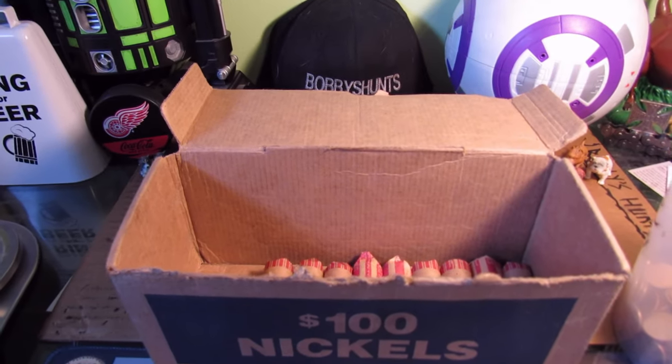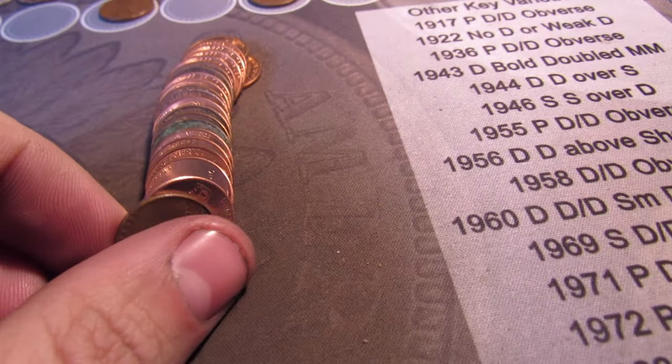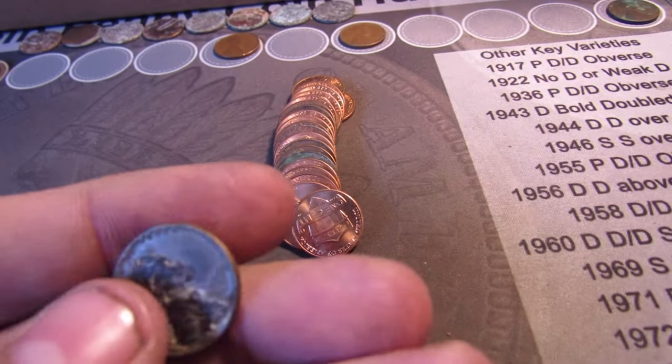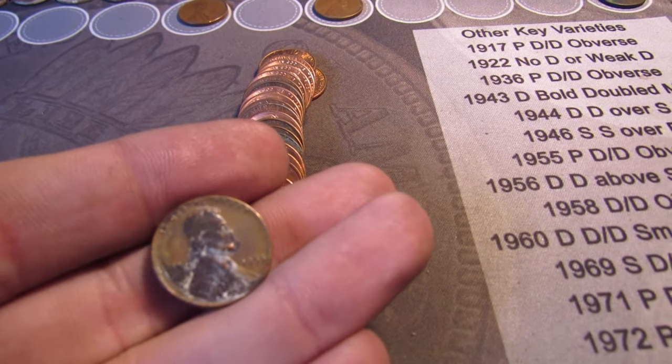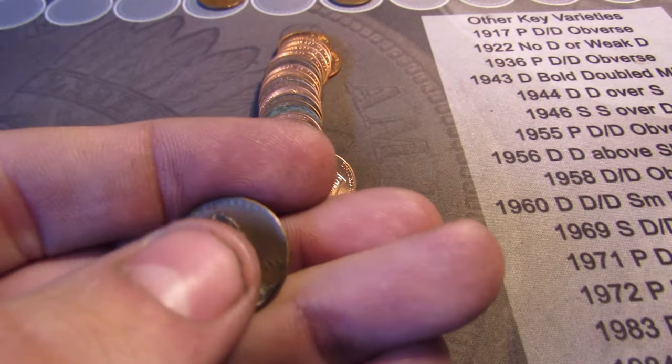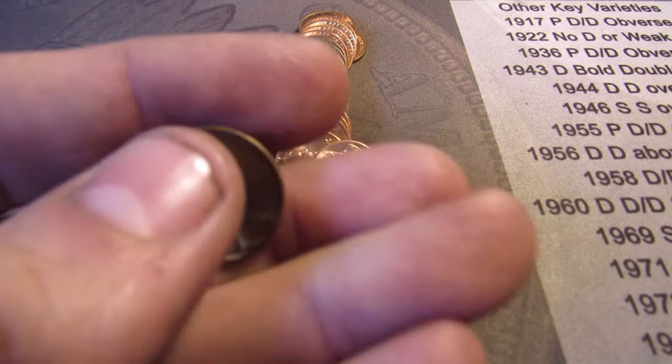Going through roll 41, and we got the seventh wheat cent right here, obverse facing. It's a 1955 P — I already checked for the mint doubling, but it's not. It's pretty beat up on the face and at the bottom, but it's another wheat cent and it's the seventh one.